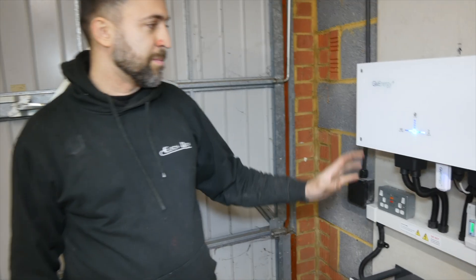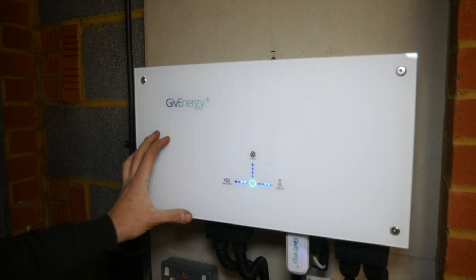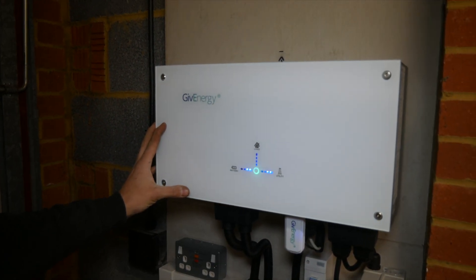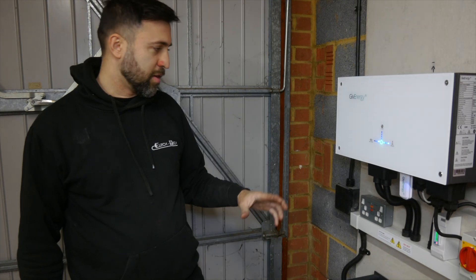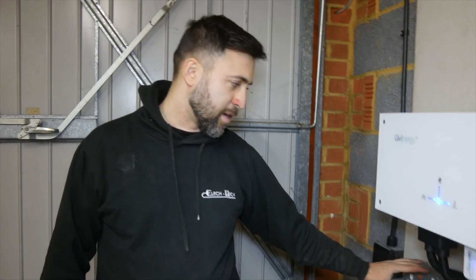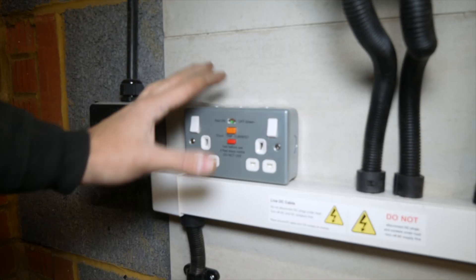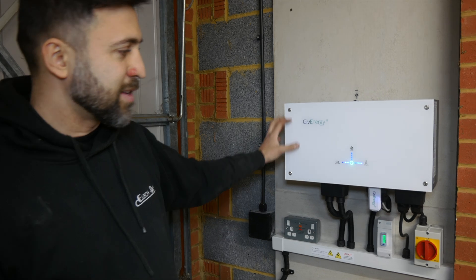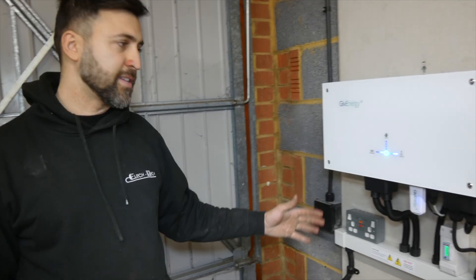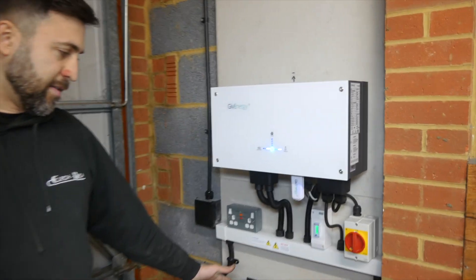We've just finished commissioning a GivEnergy system with a Gen 2 9.5 kWh battery. This is an AC coupled system with a 3 kW inverter on the G98 — powerful enough to charge the battery within a decent amount of time. We've also got an EPS, which is a double socket that gives you power via normal grid supply and also via the battery in case of a grid failure. This AC coupled system means it's a battery-only option, charging and discharging the battery via this AC inverter.